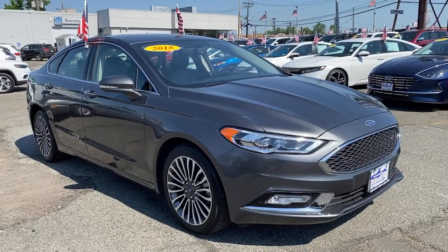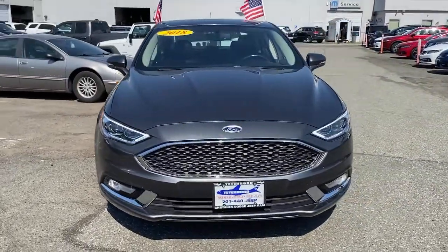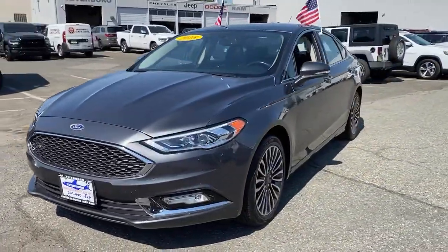Can you see yourself in the 2018 Ford Fusion? This vehicle still has fewer than 50,000 miles on the clock, so it won't last long.